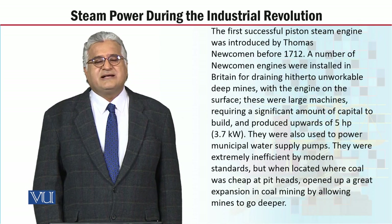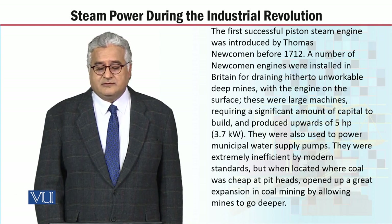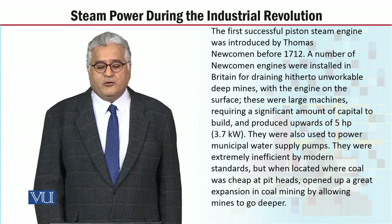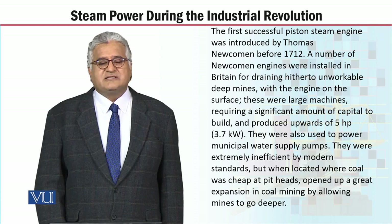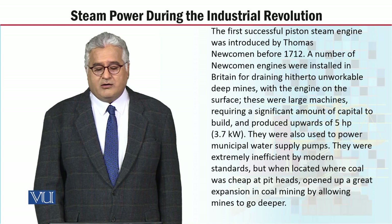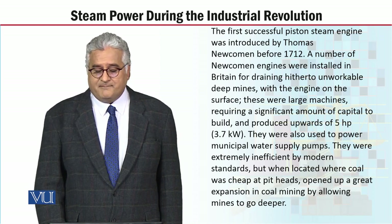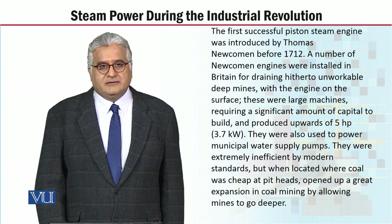The first successful piston engine was introduced by Thomas Newcomen before 1712. A number of Newcomen engines were installed in Britain for draining from deep mines.